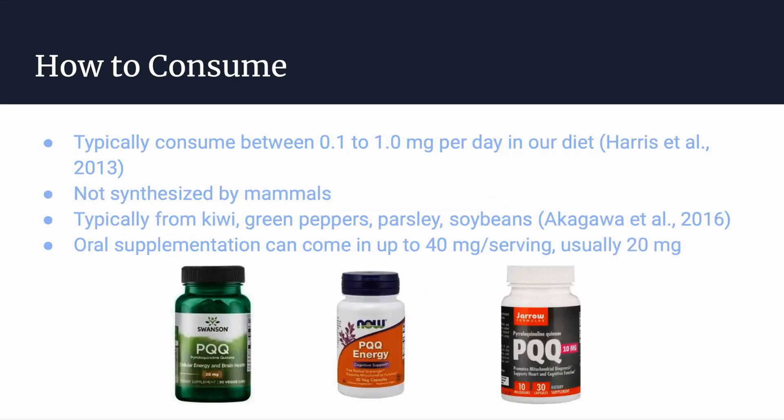In terms of dosage and how one consumes PQQ: as mammals, we don't synthesize PQQ endogenously, so all of our PQQ has to come from dietary or supplemental sources. Typically we consume between 0.1 to 1 mg per day within our diet. It is not entirely clear if that amount is sufficient or if everyone is naturally deficient in PQQ. From our diet, we can get PQQ from kiwi, green peppers, parsley, soybeans, and other sources.